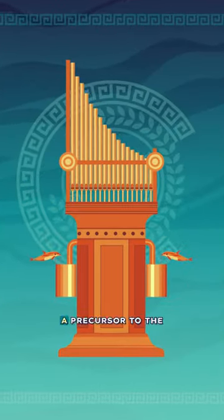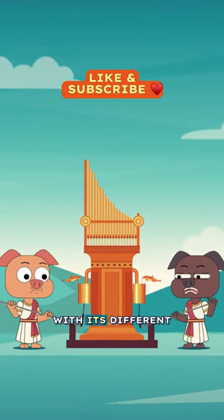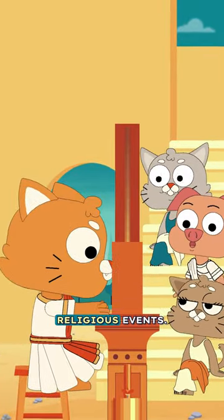The Romans' hydraulis, a precursor to the modern organ, utilized water to create a variety of tones with its different length pipes. It was used in Roman amphitheaters and religious events.